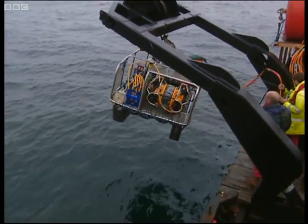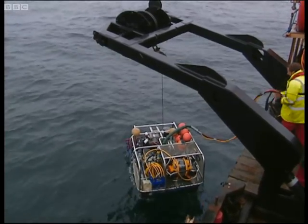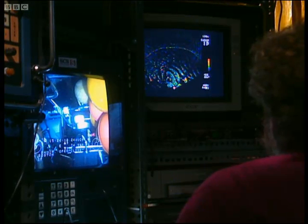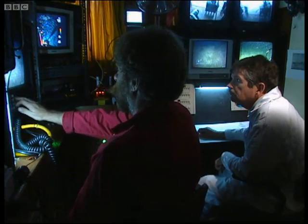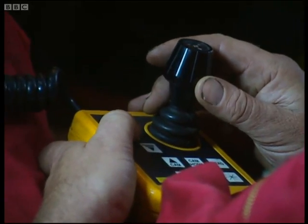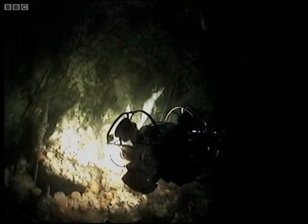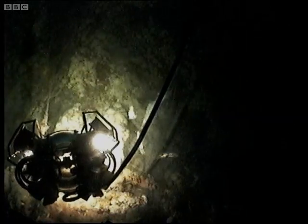For detailed survey work, the ROV is essential because it can stay down for hours, sending live video pictures back to the boat. In the control room, an operator directs its every movement, providing Keith with the close-up forensic evidence he needs. A smaller ROV detaches itself from the main unit and begins its work, slowly exploring the wreck.